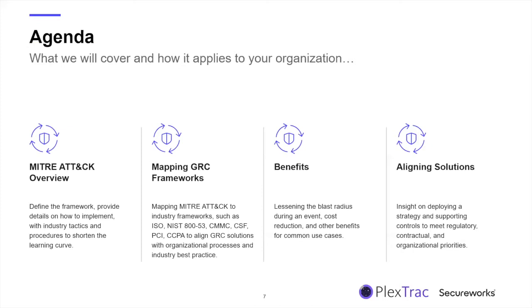For today's agenda, we'll spend a couple of minutes going over an overview of the MITRE ATT&CK Framework — what it is, why it's been adopted as an industry standard, and the benefits of instituting it within your practices. Then we'll focus on mapping GRC frameworks back to MITRE ATT&CK, bringing industry standards like ISO, NIST 853, CMMC, and others into alignment. Finally, we'll discuss the benefits and alignment of solutions around the ATT&CK Framework as they apply to various GRC compliance standards.